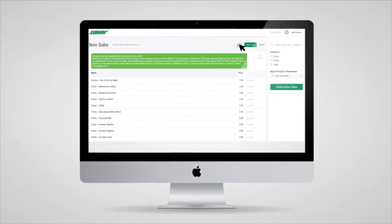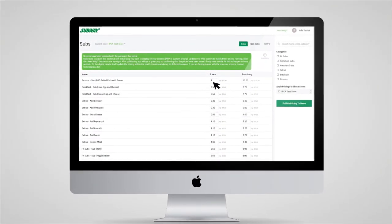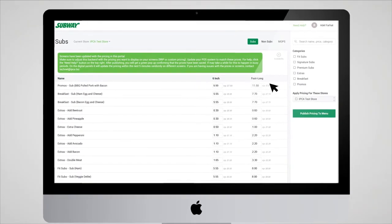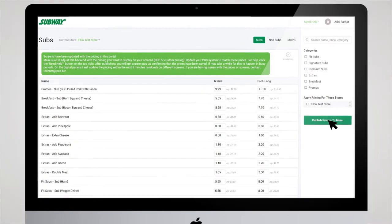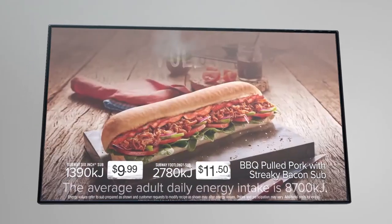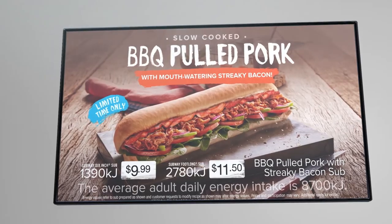They found custom pricing per store was an important factor for franchise satisfaction. We created dynamic prices on all items and a custom backend login portal for all franchisees, allowing store owners to update their own prices online anytime, instantly updating their menu boards.